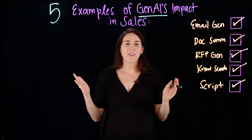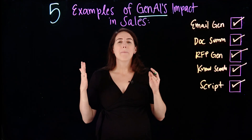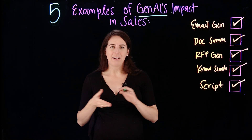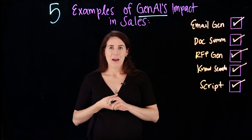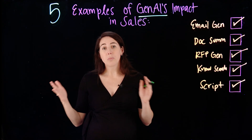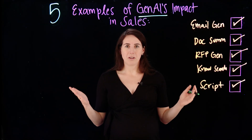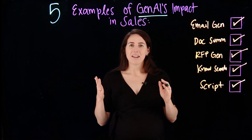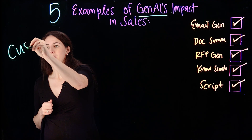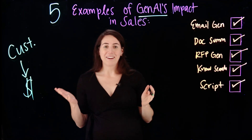We covered a lot. Which one of these examples is your favorite? There are many more examples of how generative AI can have a huge impact on sales. Sales teams are constantly challenged with staying relevant, driving new business, and providing all the updates along the way so their team knows what's going on. And Gen AI is making it so you can focus on what's most important — spending time talking to customers and ultimately closing deals.